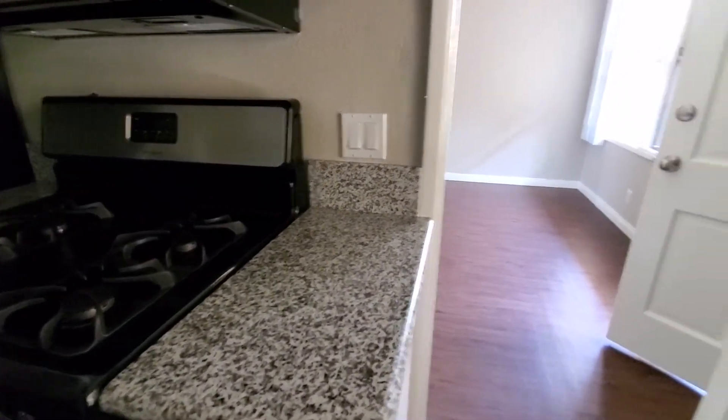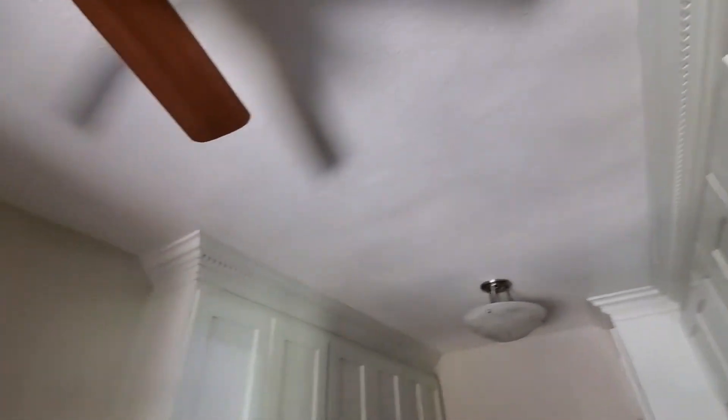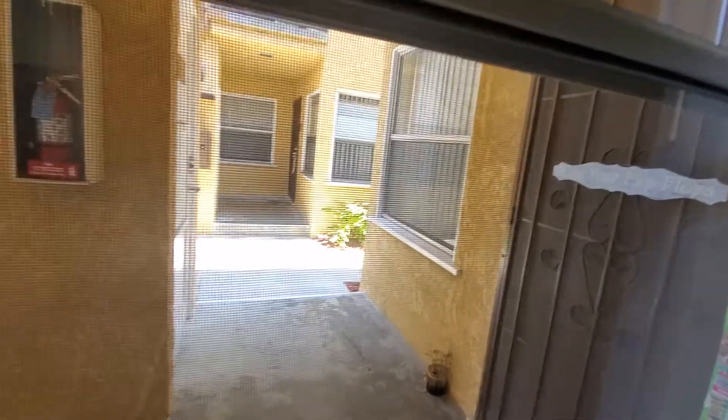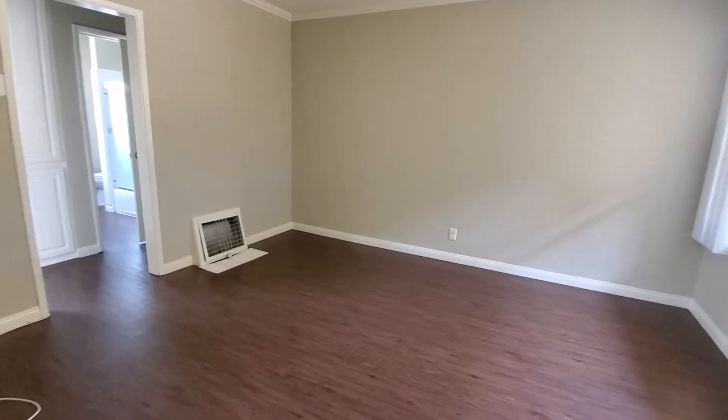We also have a stainless steel sink with a very nice stainless steel faucet. The countertops in this unit are granite — very nice and elegant. We have these nice wooden panels on top to make it even more attractive. This is the kitchen window — you can open it completely to get a lot of ventilation when you are cooking. This is the living room space — it's pretty spacious.